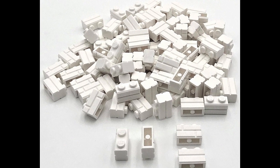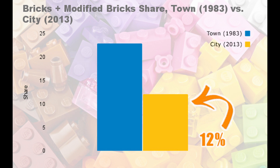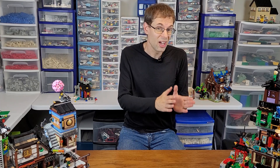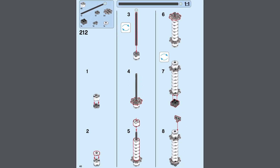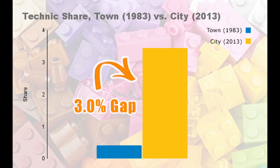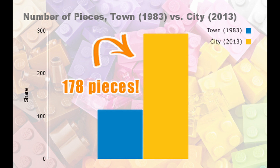How should we handle modified bricks? The data showed that the share of modified bricks was nearly identical in both years, so there was still a statistically significant 10% drop even in the brick-plus-modified brick share. I also checked Technic pieces: there was a statistically significant increase from just under half a percent in 1983 to almost 3.5% in 2013. The crazy thing is that the average set size more than doubled from 1983 to 2013, but the average number of total bricks still went down.